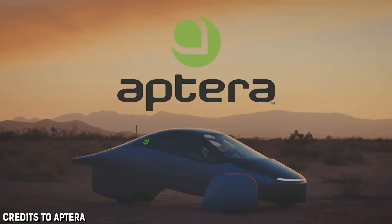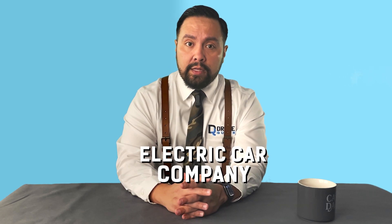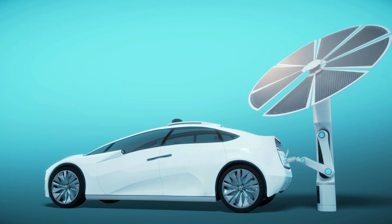First, we must understand who Aptera Motors is to get an idea of the viability. They actually started in 2005, but at the time it proved even more difficult to launch an electric car company than it is today, especially a car powered by solar panels. Their timing was off because solar adoption for the home was barely in its infancy. To their credit, they did last 5 years before closing their doors in 2011.